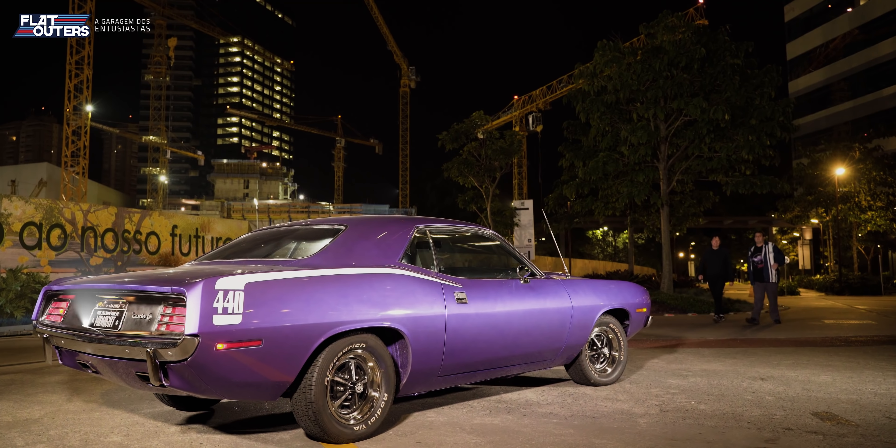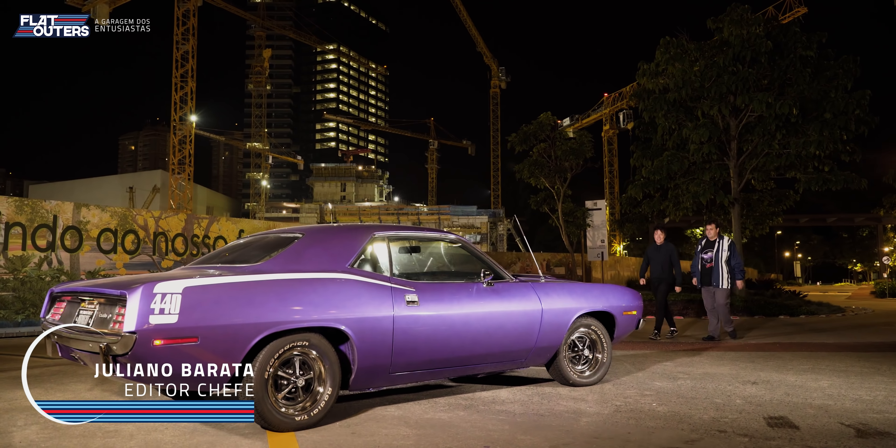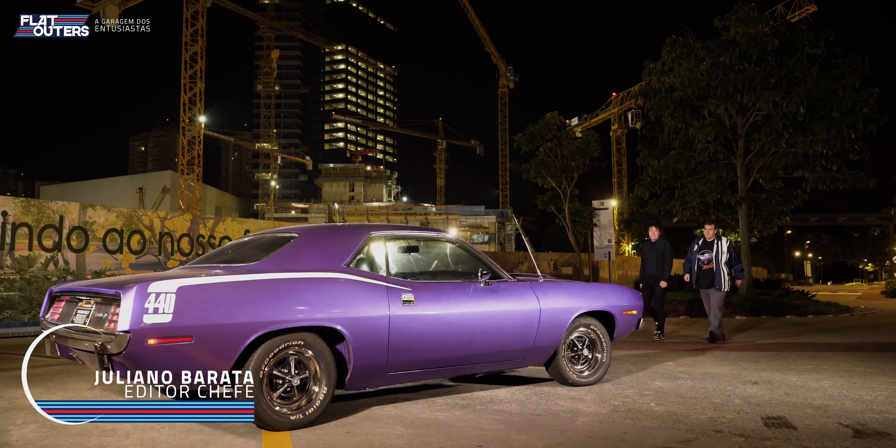Por volta de 1970, a Chrysler resolveu fazer um híbrido de duas plataformas. Foi a receita que a Chrysler fez para brigar com o Camaro, o Firebird, o Mustang e o Cougar. A plataforma E é mais larga do que a plataforma A e mais curta do que a plataforma B. Tem o entre-eixos da plataforma A e alguns detalhes da plataforma B. Essa foi a plataforma E, que veio para impor respeito no mercado dos pony cars de 1970.